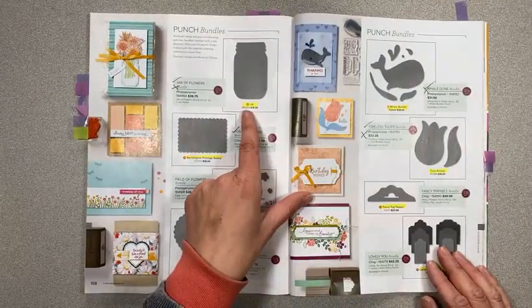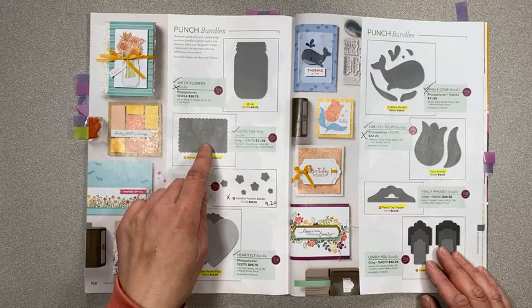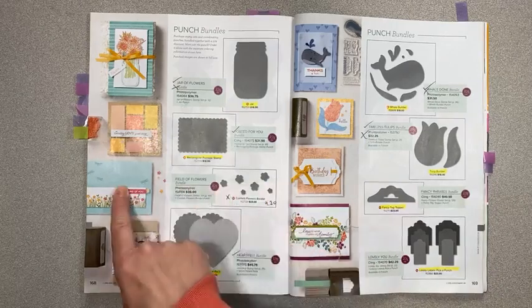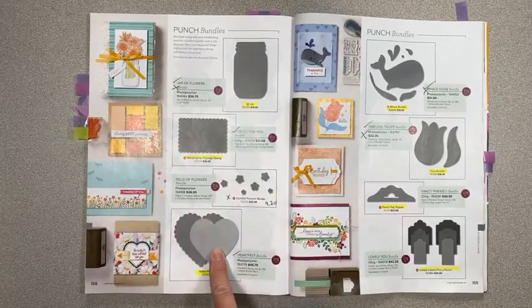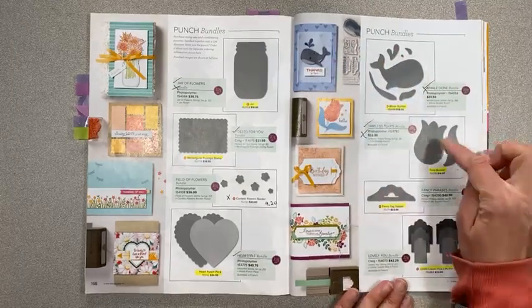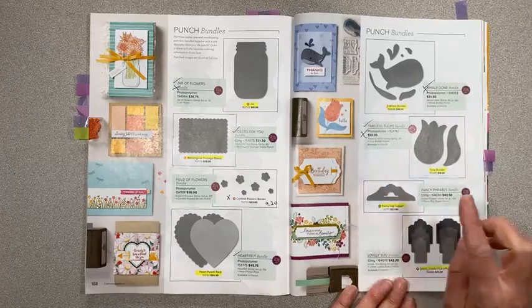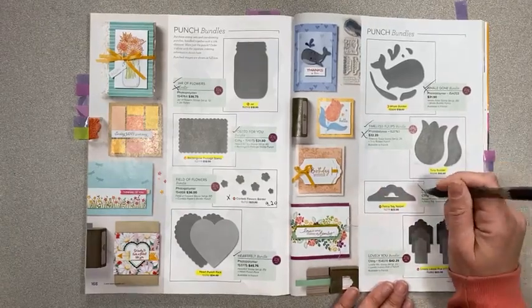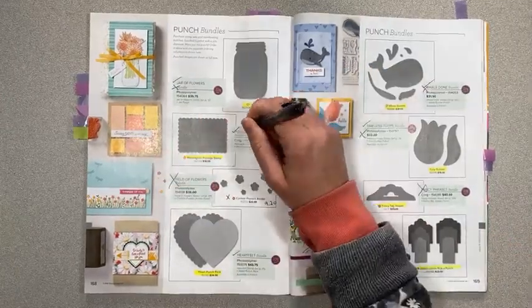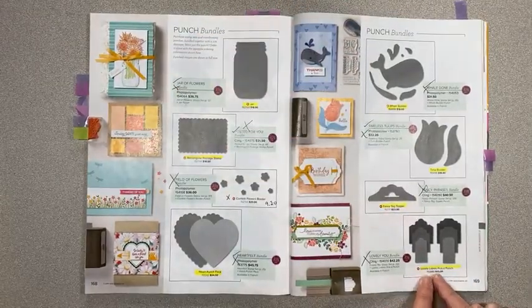The Jar of Flowers punch is staying and the regular rectangular postage stamp is staying, but the stamp set is not. All of this is retiring. We're keeping our heart punches but not the stamp set. We're keeping the whale builder punch and the stamp set. We're keeping the tulip and the stamp set. We're keeping the fancy tag topper but not the stamp set. So all of these bundles have no bundle pricing.